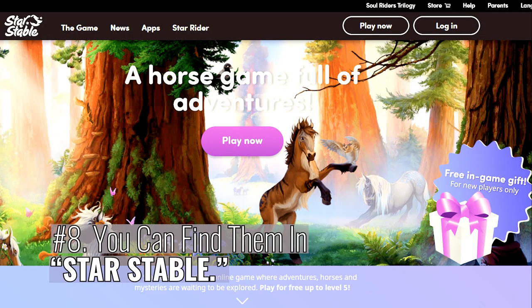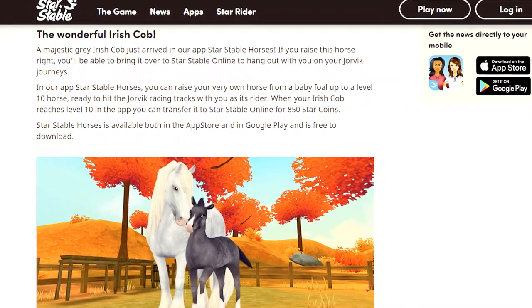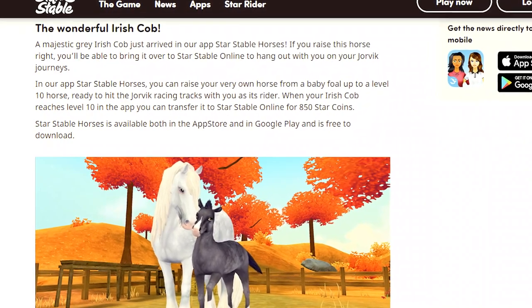Number 8: You can find them in Star Stable. Star Stable is a virtual horse riding game, and the Irish Cob is one of the breeds that you can own.